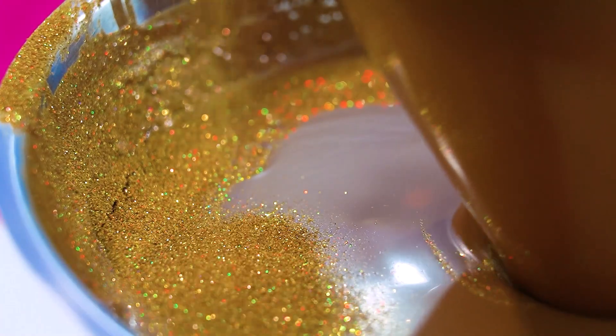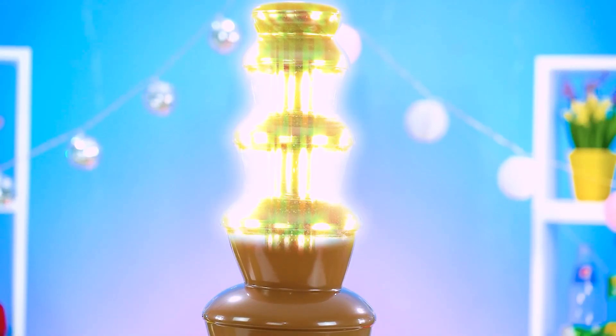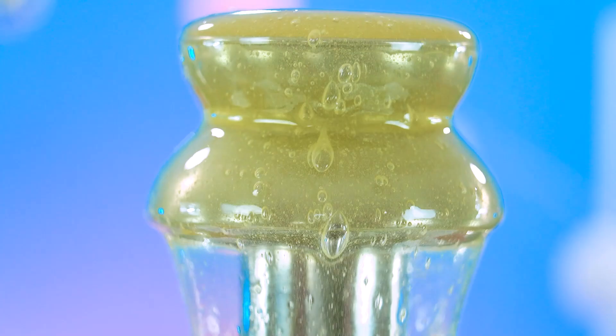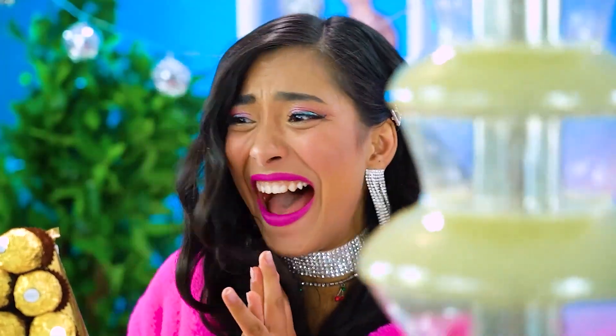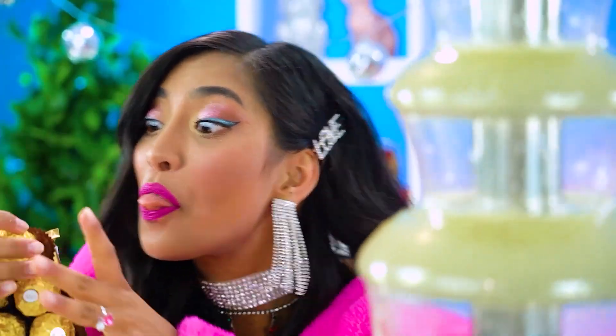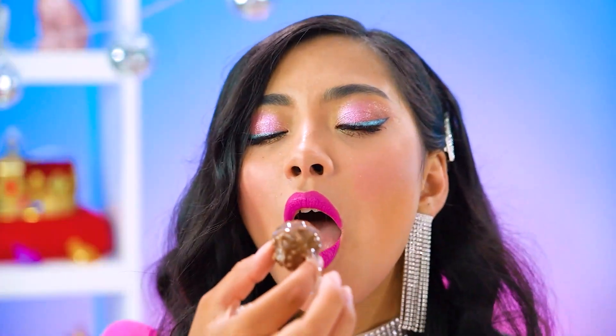Girl, are you literally made of money? Some sort of money tree seed? That is a beautiful fountain! We've gotta dip — even if it's just one sad, teensy, tiny candy! Go for it! Well? It's delectable!